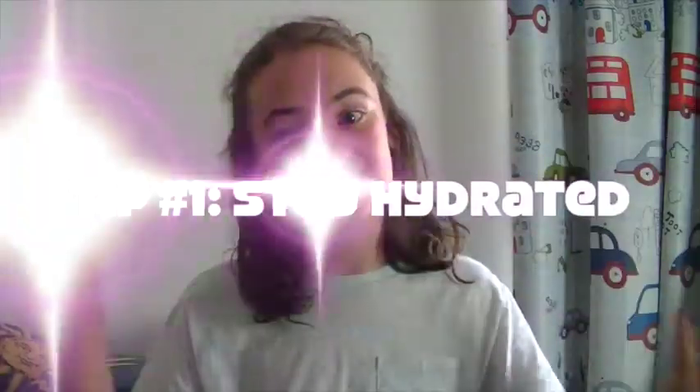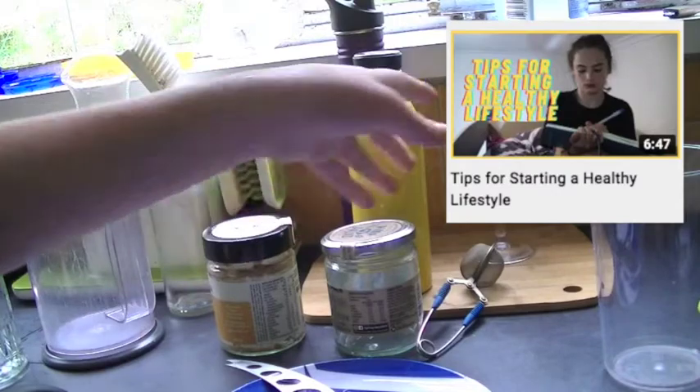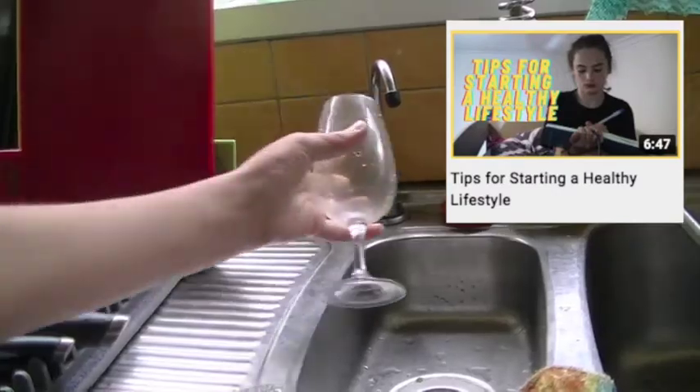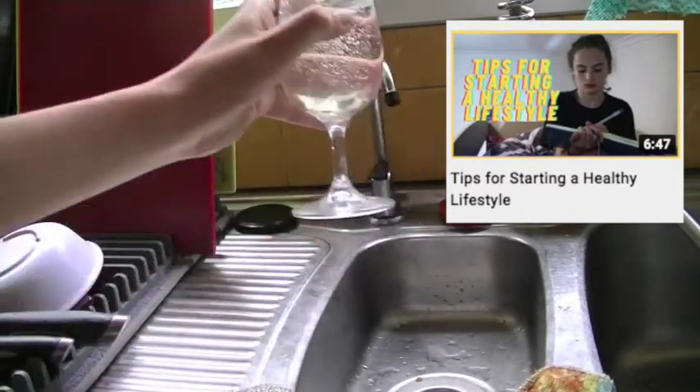Tip number one is to stay hydrated. Think about it — if you drink enough water, it is recommended that you drink at least two liters of water a day, and if you stay hydrated then your skin will stay hydrated as well. It makes sense for it to happen.